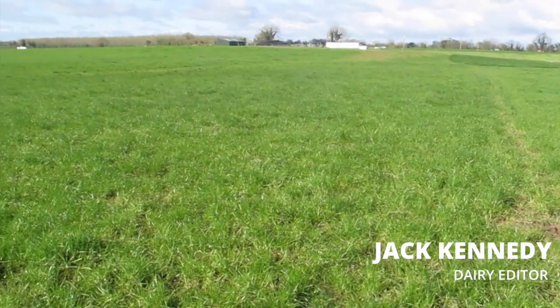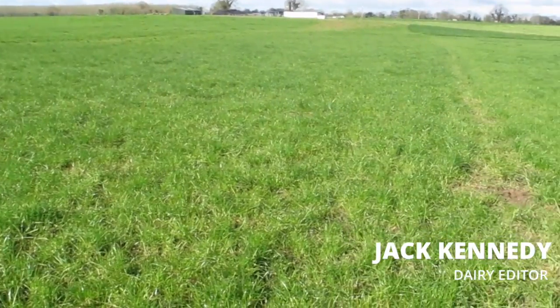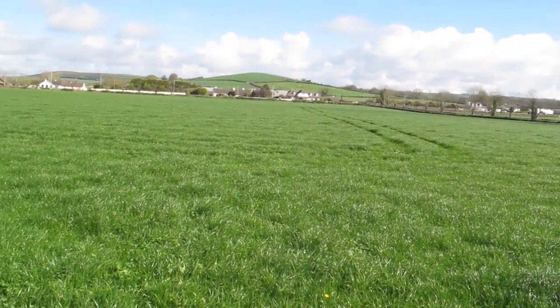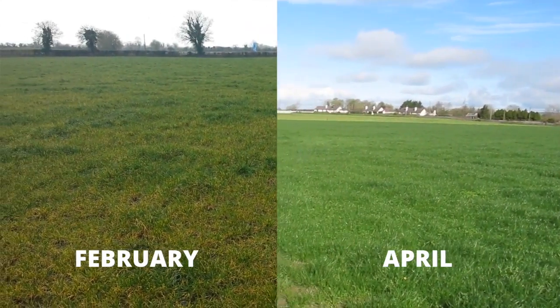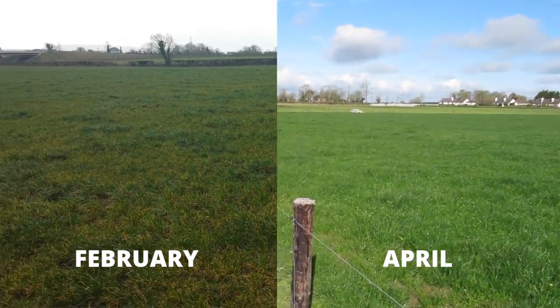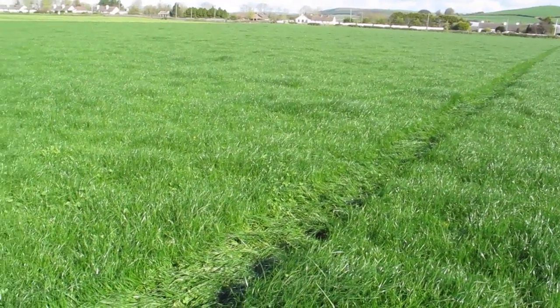April showers are really driving growth rates on the Kilkenny farm for late April. This is one paddock that was damaged one night in February. The open nature is still visible but the grass is beginning to fill out. There is no getting away from the fact that some parts of the paddocks were damaged during the wet February, but the sunshine and April showers have really moved grass on.